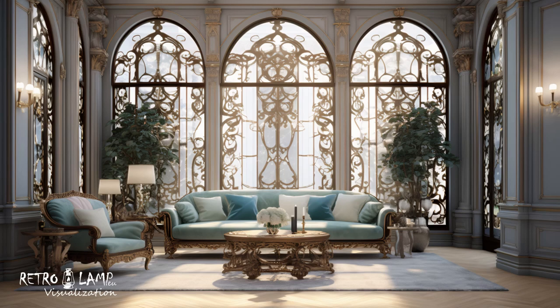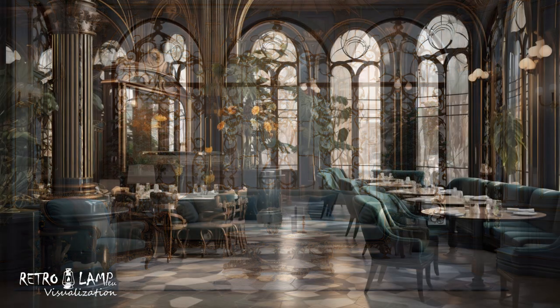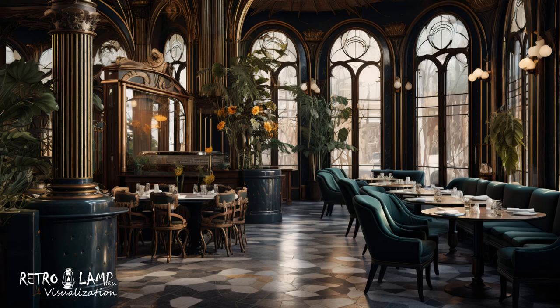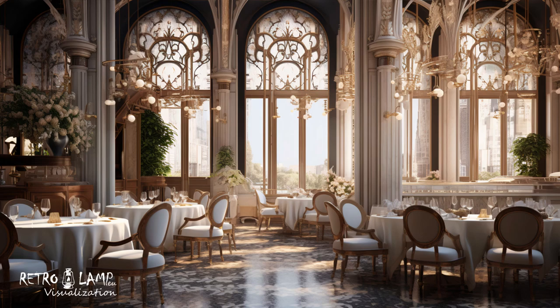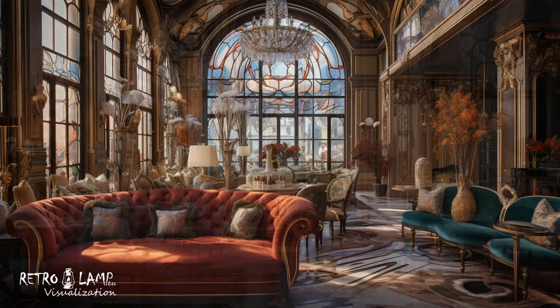Art Nouveau emphasizes the use of natural materials such as wood, glass, metal, and stone to achieve a harmonious connection with nature. The style stands out with its lavish incorporation of details like stained glass, delicate reliefs, handcrafted pieces, and rich textiles.